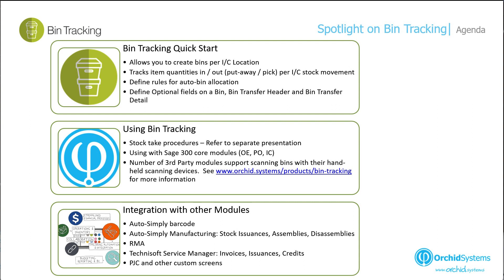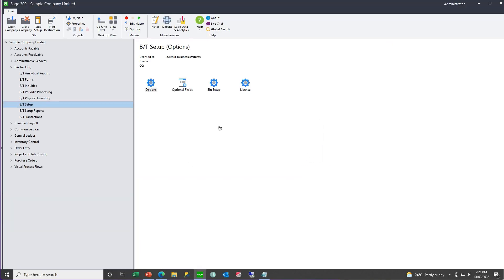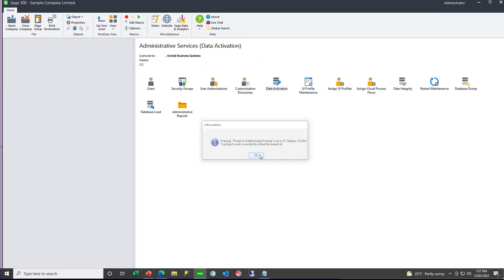For the first part of the presentation, I'm handing over to Anne to do the bin tracking quick start. In this quick start bin tracking video, we are going to configure our options, create the bins, and take our stock on. We are also going to discuss the two different methods you can use to take your stock on. If you have the option in IC turned on to delete the history during posting, it is advised you turn this off as bin tracking maintains its history from the IC history.